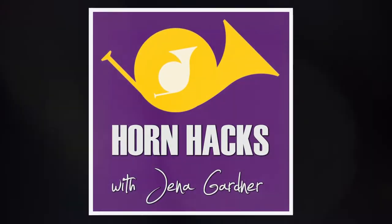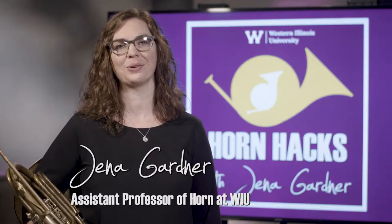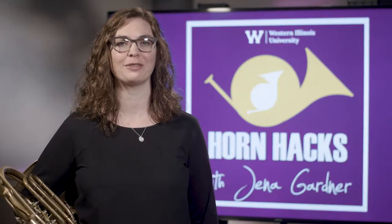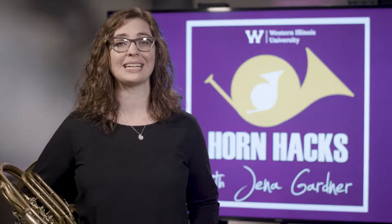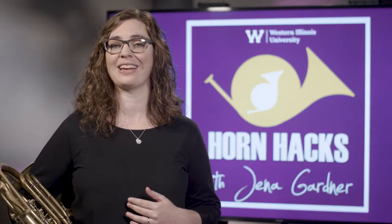Hello and welcome to Horn Hacks. My name is Jenna Gardner and I'm the Horn Professor at Western Illinois University. In this Horn Hacks video, I'm going to share a few ideas on how to have your best audition. Before I get started, I would like to mention that even though we are talking about auditions, these tips can also apply to performances of any kind.